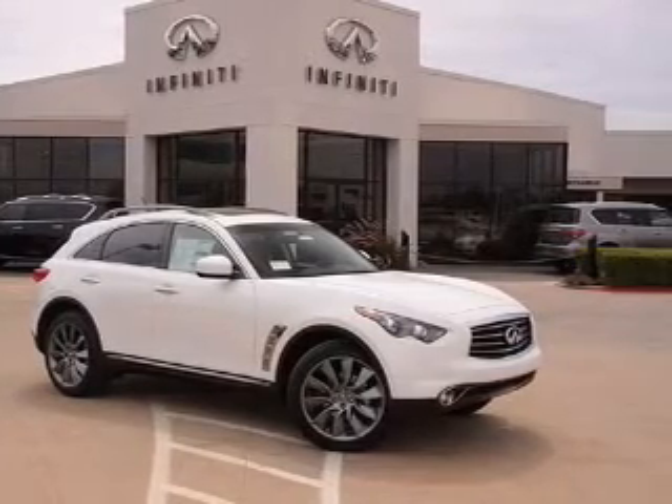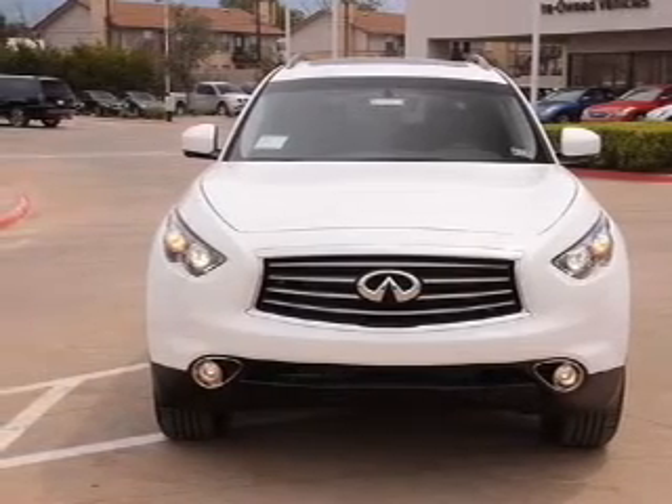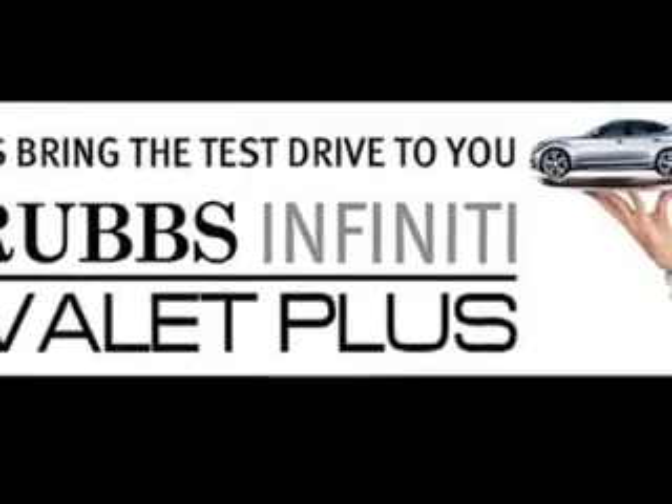Treat yourself to a premium sound system. Anti-lock brakes help you bring your vehicle to a safe stop. Enjoy the comfort of dual temperature controls. There's nothing like a sunroof on a nice day.